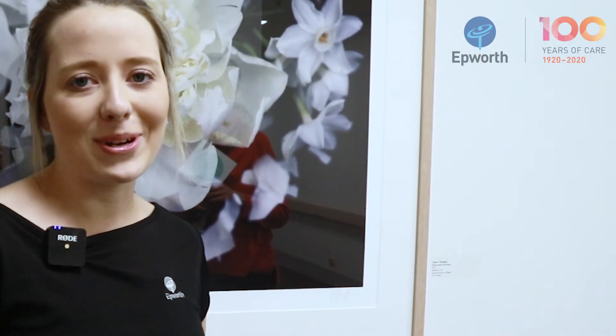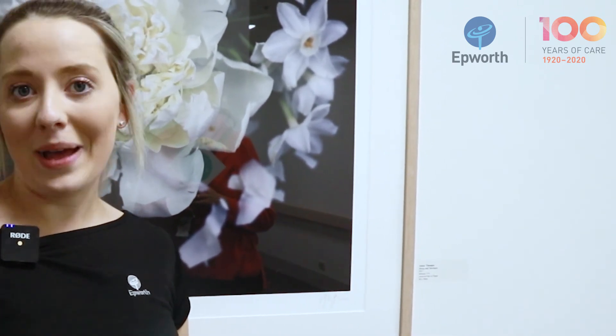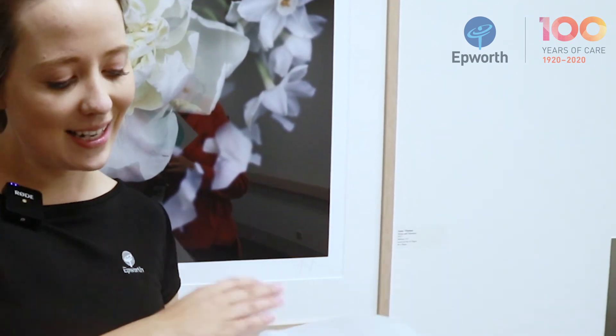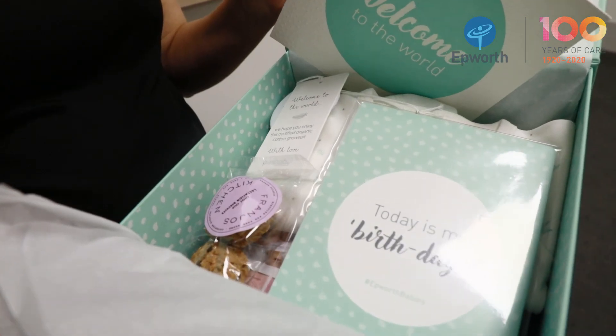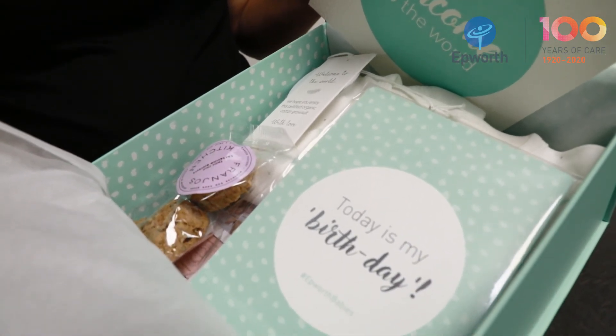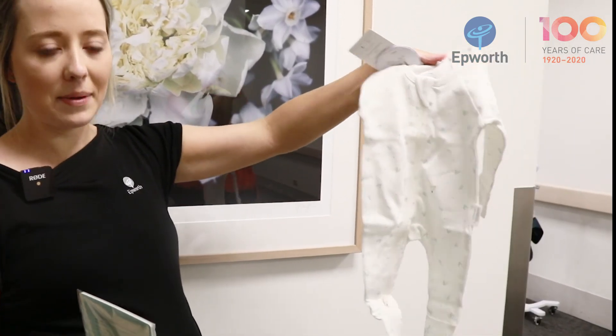These are the Epworth gift boxes that we give to all patients. You get one per baby, so if you have twins you get two. Inside you get some beautiful milestone cards, some lactation cookies, and a beautiful pure baby jumpsuit — so that's what you get for every baby.